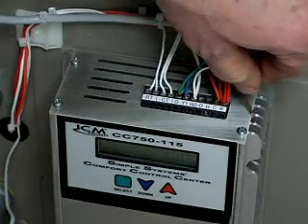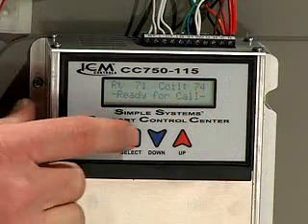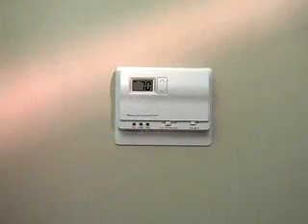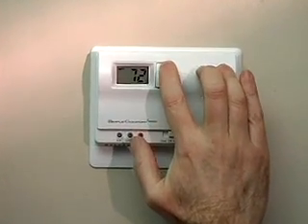Bringing all the benefits of the Simple Systems Comfort Control Center to your home is easy. Your heating and cooling system professional will install it in or near your air handler. It works with just about all home central air systems — both A.C. and heat pumps. And there's nothing extra to buy. There are no controls to adjust. Just use your thermostat the same way you always do. Although you'll probably find that because...